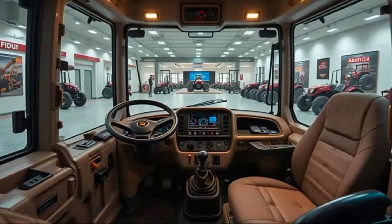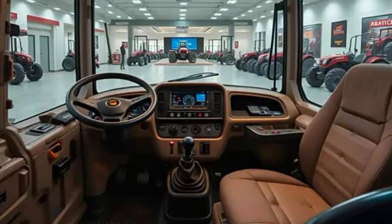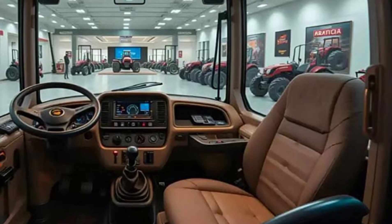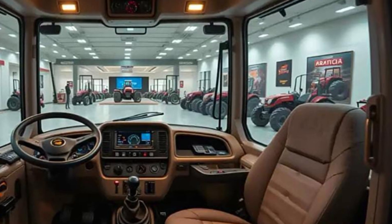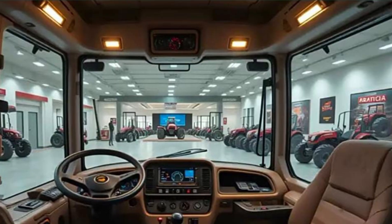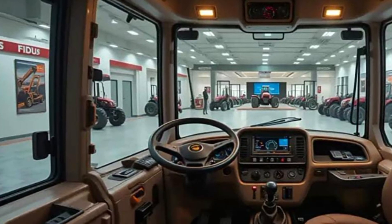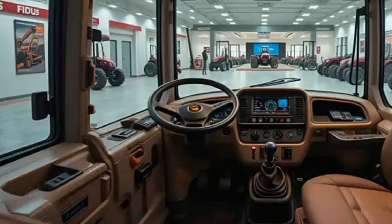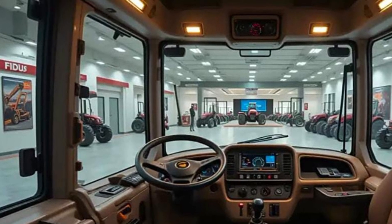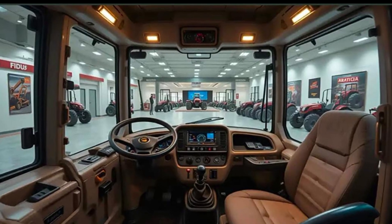One of the most talked-about upgrades in the 2025 D10 is the fully integrated CAT Command system. This semi-autonomous operation technology allows remote control of the bulldozer from a safe distance, giving operators full access to productivity while maintaining safety in hazardous zones. The system offers real-time diagnostics, GPS-based grading assistance, and auto-blade control, reducing manual effort and increasing accuracy.